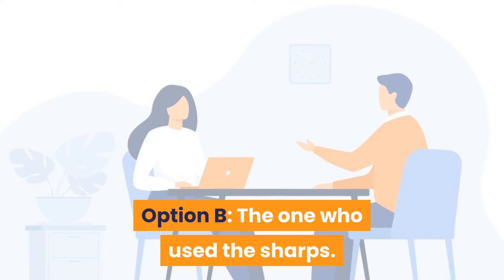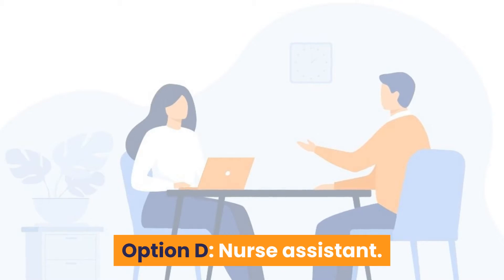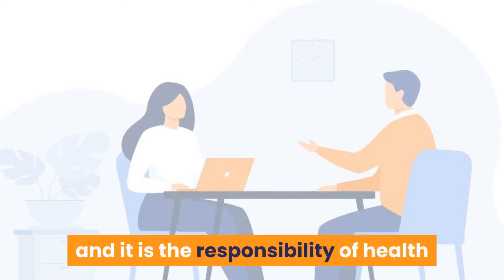Question 3: Who is responsible for the strict disposal of sharps? Option A: Doctor. Option B: The one who used the sharps. Option C: Registered nurse. Option D: Nurse assistant. Answer is Option B — the one who used the sharps. As a nurse, you should know the methods used for sharp disposal; it is the responsibility of the healthcare worker who used the sharps.